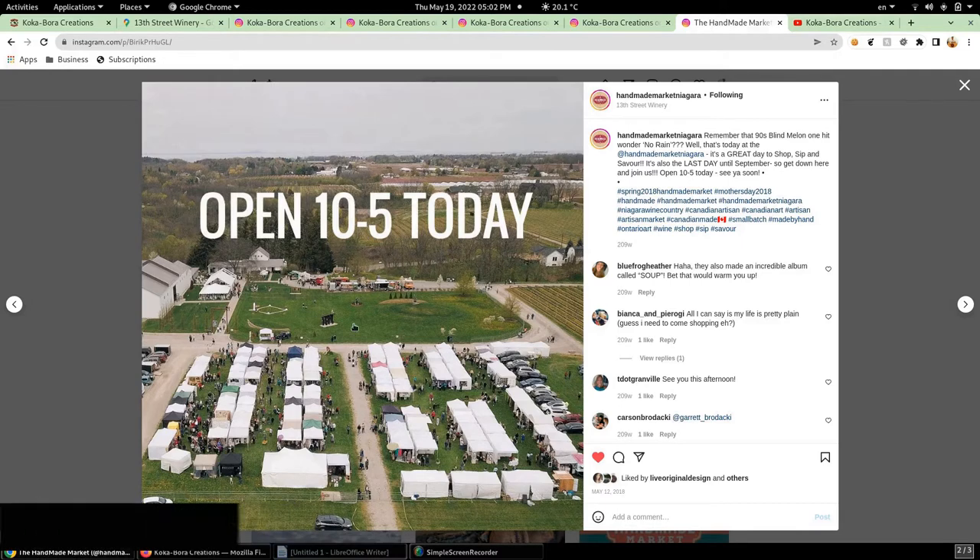This was an image from 2018, so don't go looking for the place thinking it's open today — that was just an example. It was an outdoor event, so all the booth displays are in tents and people are walking around checking things out. I think this was actually my booth right here, because of the awning — I like the extra shade.